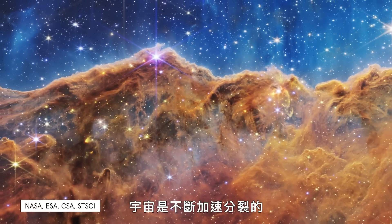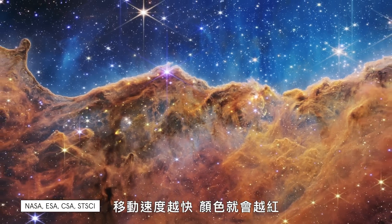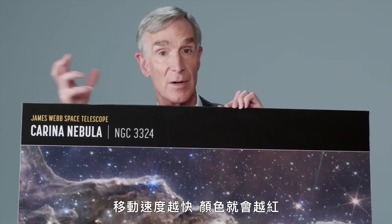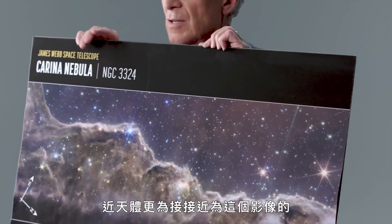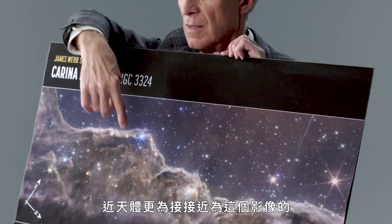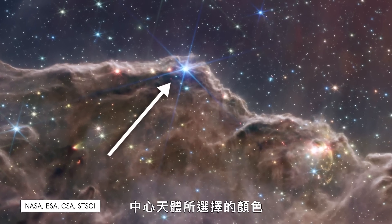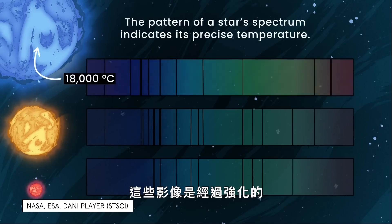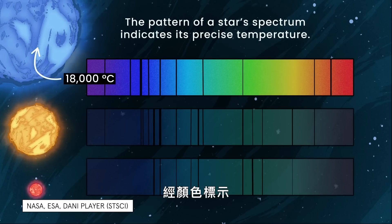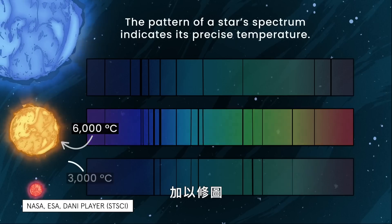The universe is accelerating apart. The farther away something is and the faster it's moving, the redder it is. So they'll use red light for that. The near objects are closer to the color chosen for the central object in this image, and those things that are about the same distance are blue. A big takeaway is that these images are enhanced, color-coded — basically Photoshopped by NASA artists — based on infrared data.